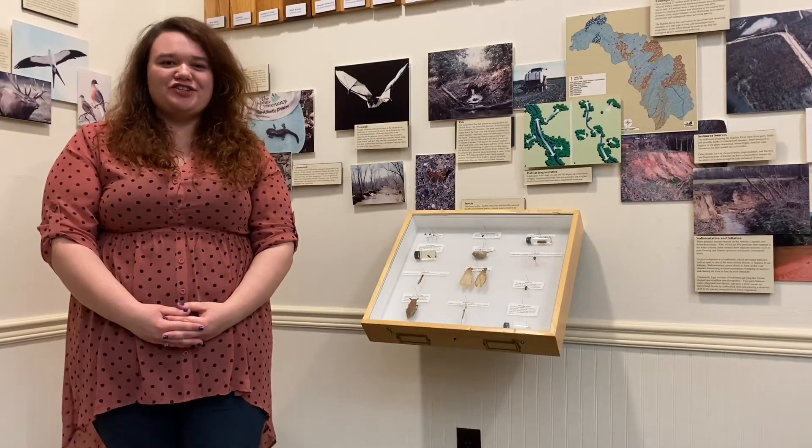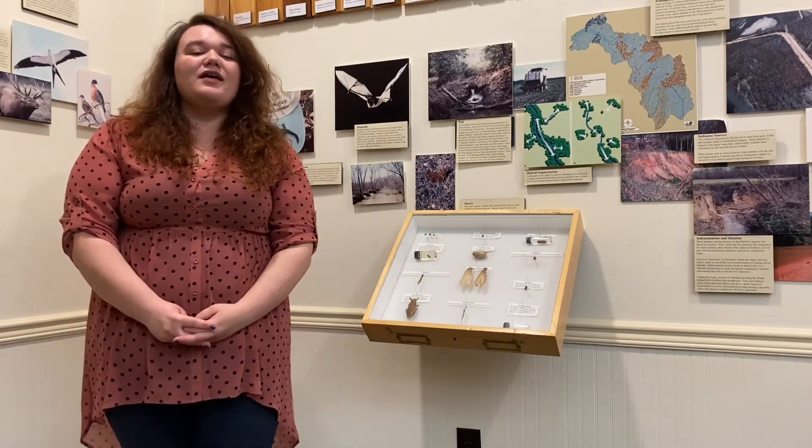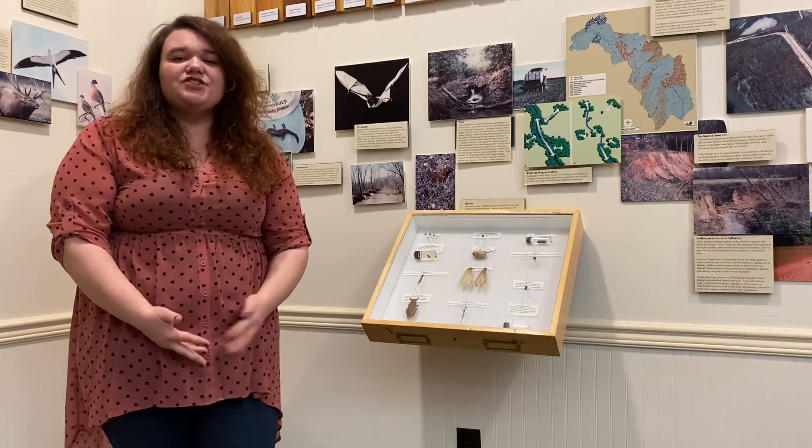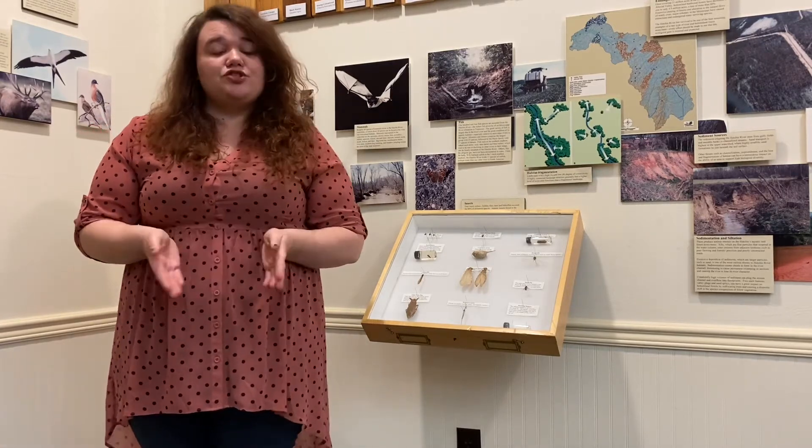One of the aspects I focused on for the internship were the insects in the insect collection. For these, I took photographs of each of the insects and also did some research on them to write up descriptions and condition reports.